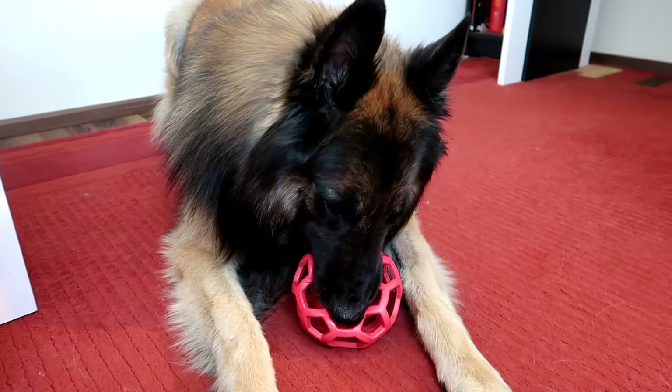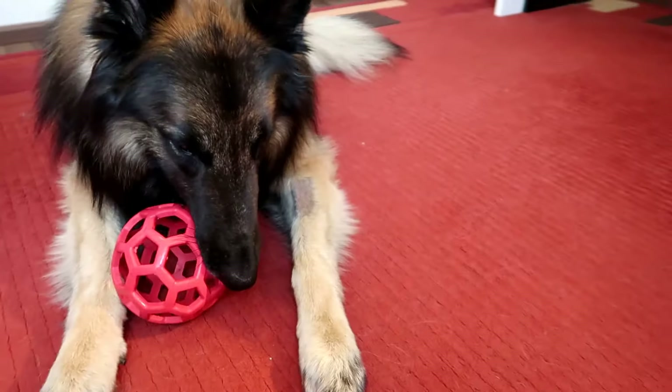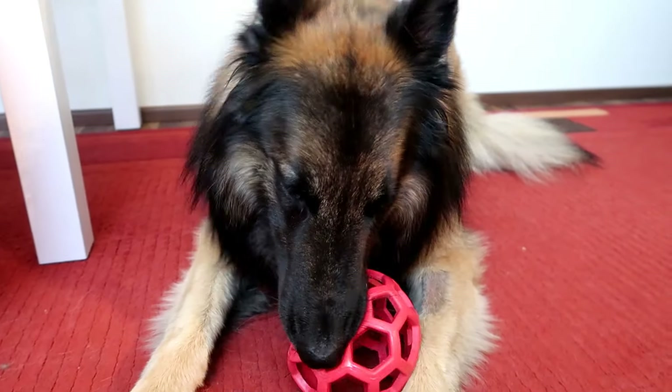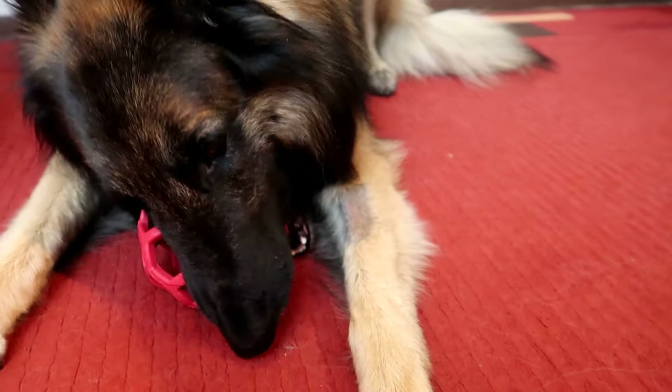We had to start just like a puppy — beginning with a few seconds and gradually building that up. So if you have a little puppy, start teaching your dog to be alone from the very beginning so you don't have to deal with these issues later in life, because it was very stressful for all of us.